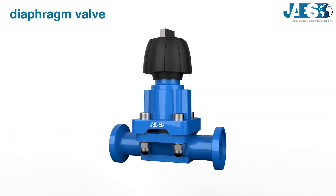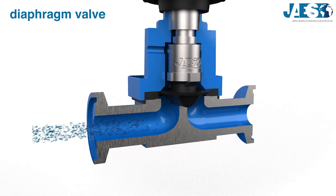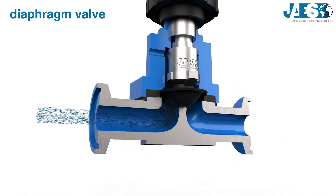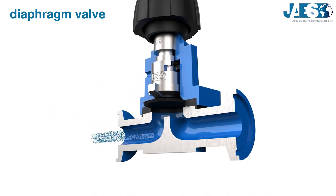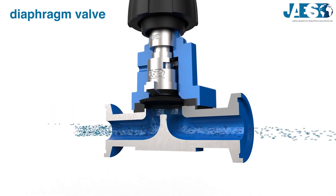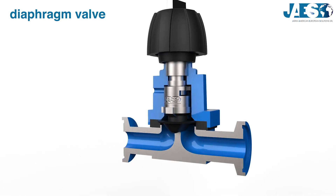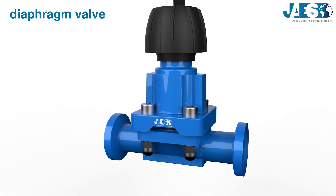Diaphragm valve: it's a linear motion valve with a diaphragm that can be raised or lowered to either start or stop the flow. Since only the inside of the valve and the diaphragm are exposed to the flow, it is suitable for corrosive fluids, dangerous fluids, or fluids that cannot be contaminated.